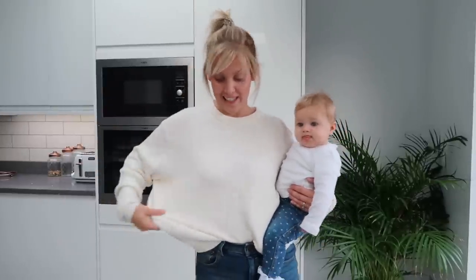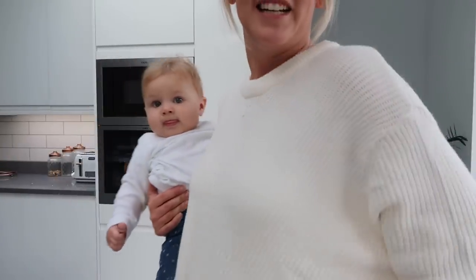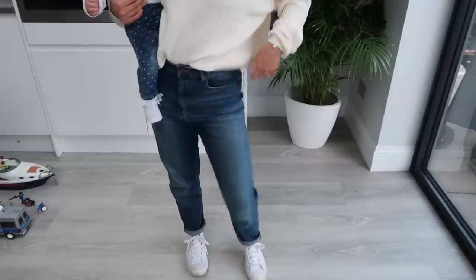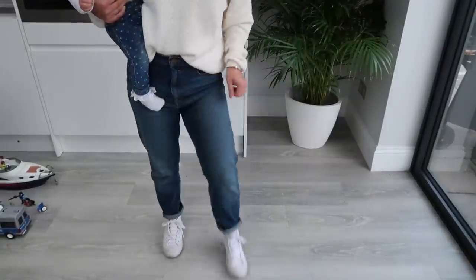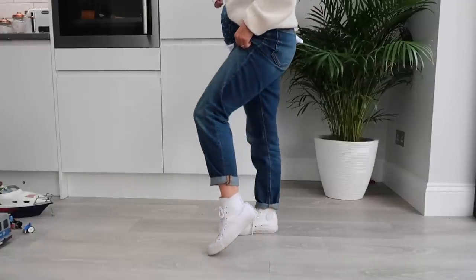We're in a bit of a rush to get back to swimming lessons, so I just need to show you what I'm wearing quickly. I've got this cream jumper on from ASOS — it's quite a loose fit but I cannot tell you how soft it is. It just feels such good quality and it's just really easy to wear. If it's still on ASOS I'll link it below. Then I'm wearing my mum jeans again — really casual fit, really nice and comfy. On my feet I'm wearing my Converse high tops.